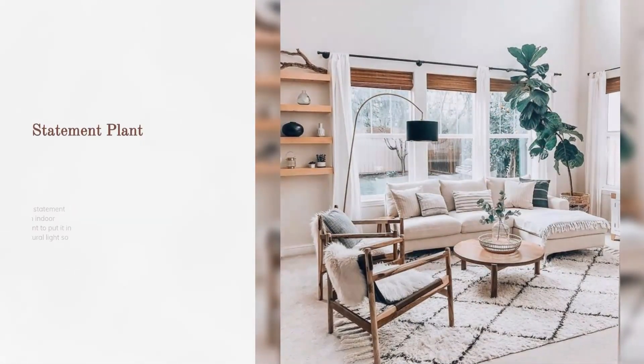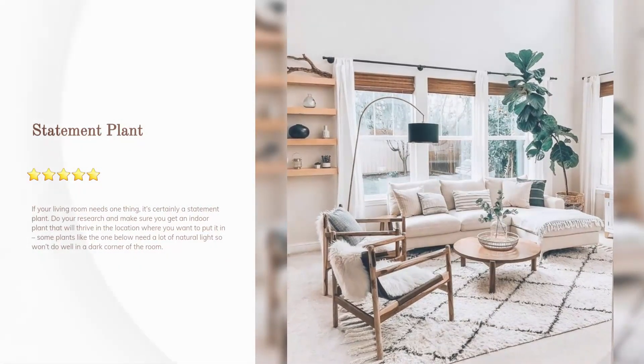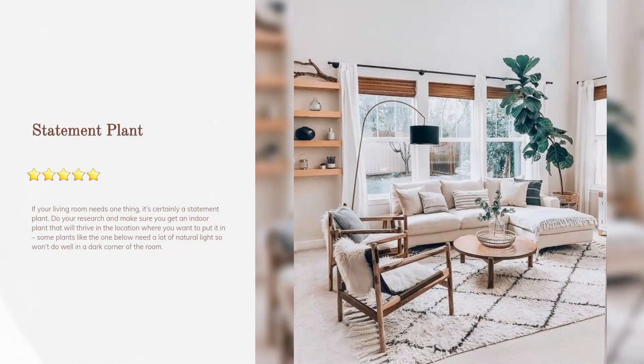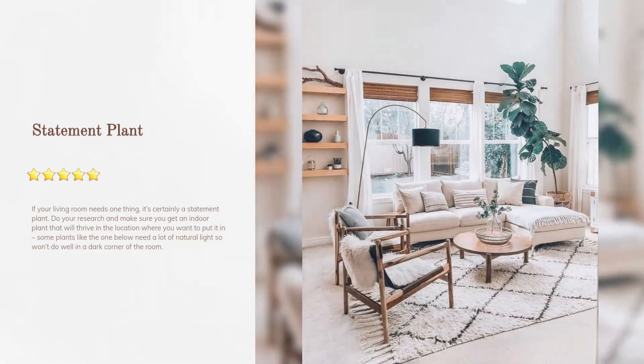Statement plant: if your living room needs one thing, it's certainly a statement plant. Do your research and make sure you get an indoor plant that will thrive in the location where you want to put it — some plants need a lot of natural light and won't do well in a dark corner.